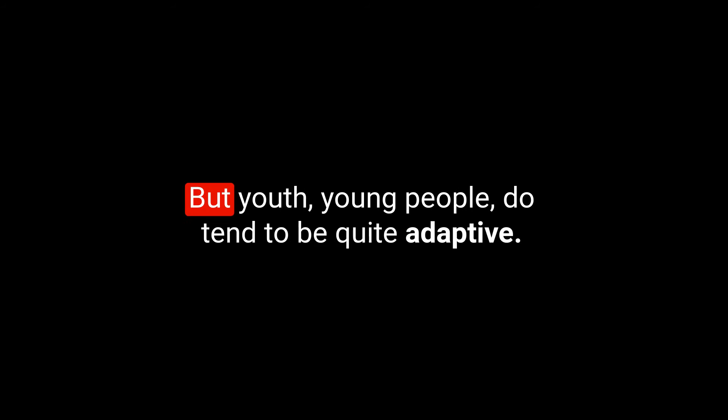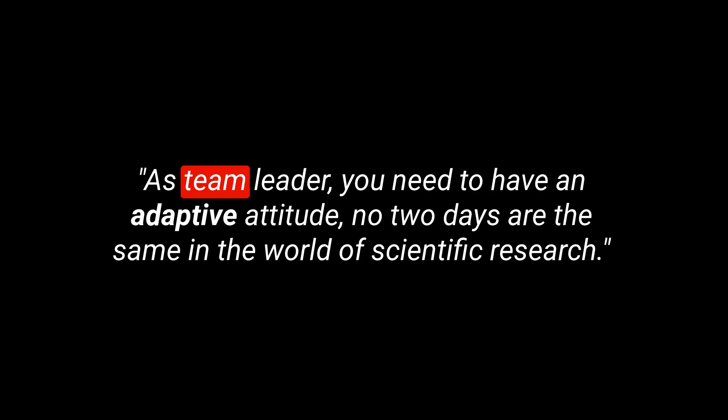I think we become less adaptive as we get older generally, don't we? But youth — young people — do tend to be quite adaptive. Here's an example sentence: As team leader, you need to have an adaptive attitude. No two days are the same in the world of scientific research.